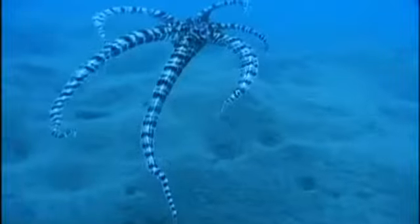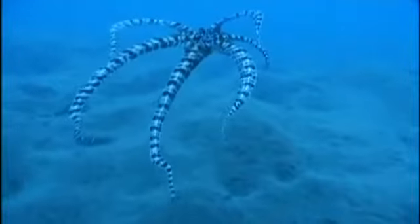If that's not enough, it'll swim along looking like a poisonous lionfish, with these banded arms looking like the banded spines that come off these very deadly fish.